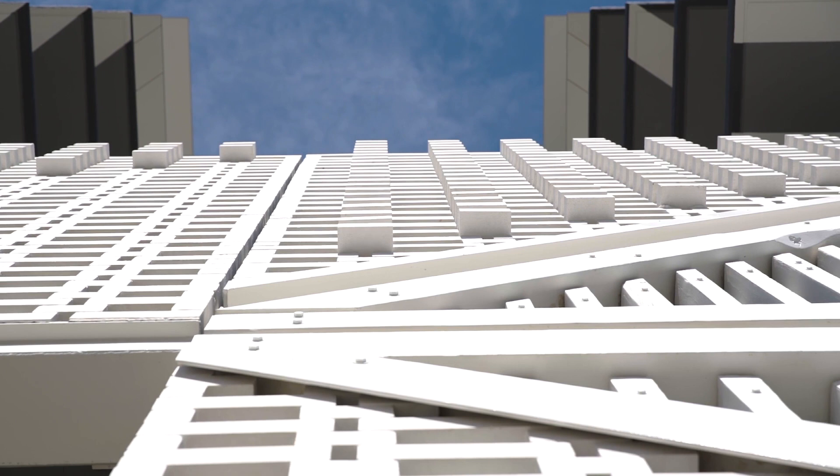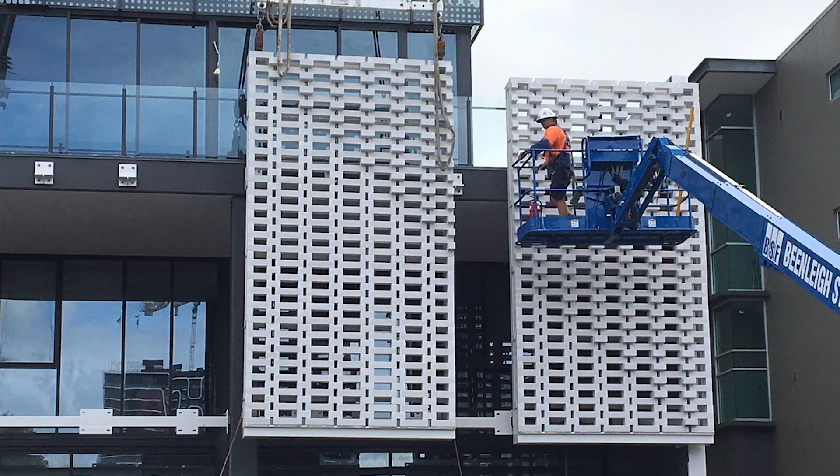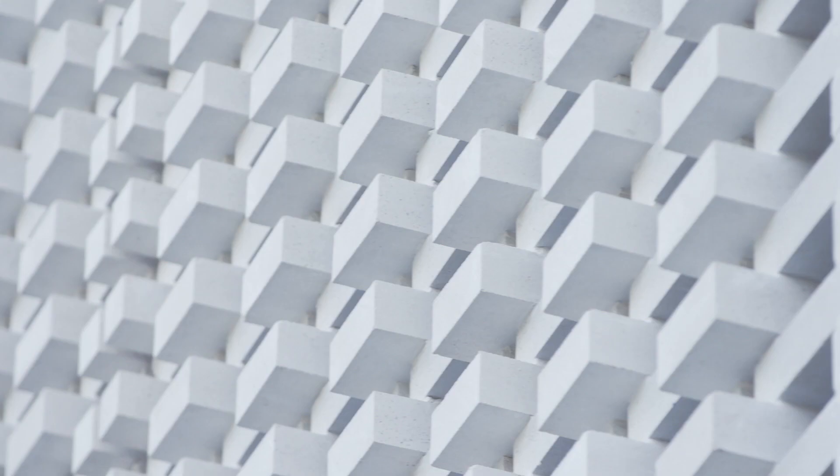We were very fortunate that our good neighbours rented us their adjoining property so we could pre-fabricate the block screens on the adjoining site and install them in place. We did this over about two weekends. If we tried to construct that in situ we would have been here for months.